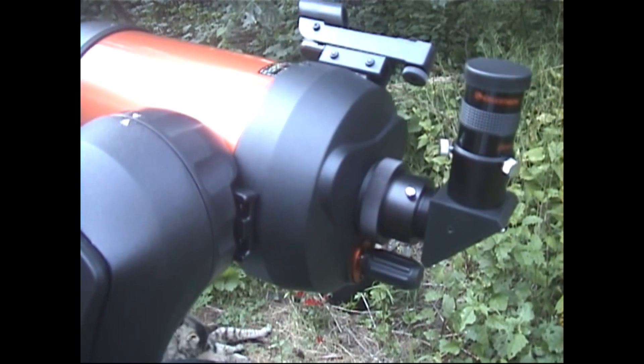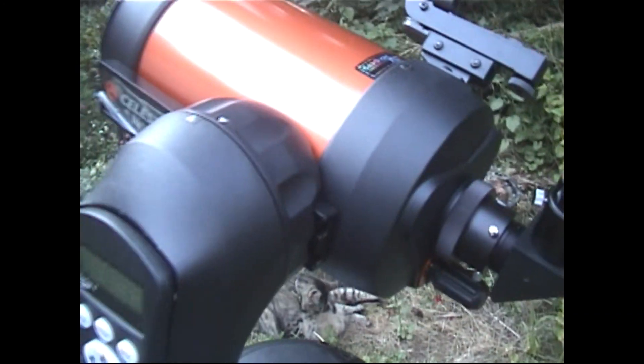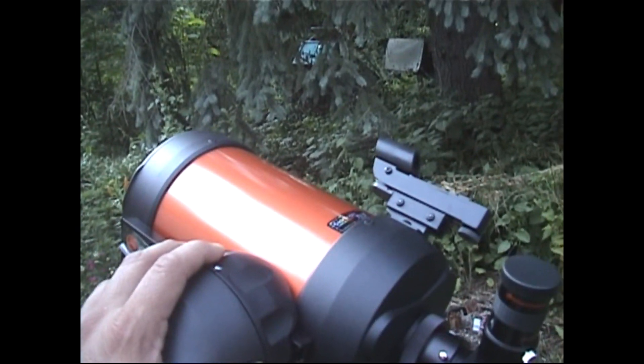The telescope will physically pivot on its axis for up, down, left, and right. You can also set the speed at which the telescope traverses — you want to set it at a low speed when looking at an object in the heavens.